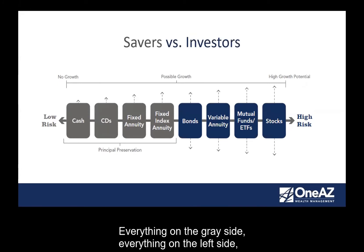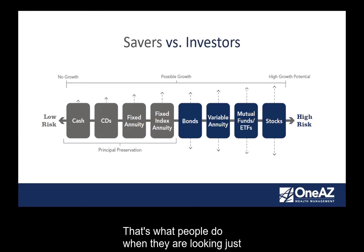Everything on the gray side is really for savers — people looking just to save money for a specific item in a short-term period. Then you step over into the blue category — those are investors. People that have money now, want to invest, take a little more risk, have a little more volatility, but with the mindset of hoping to attain better returns. Can you be both? Absolutely. You need to have a savings component to your portfolio and your assets, but it's also important to have some assets allocated towards the investor side.